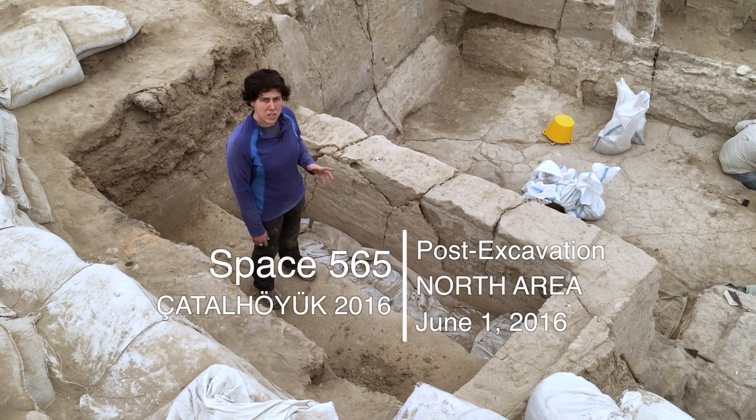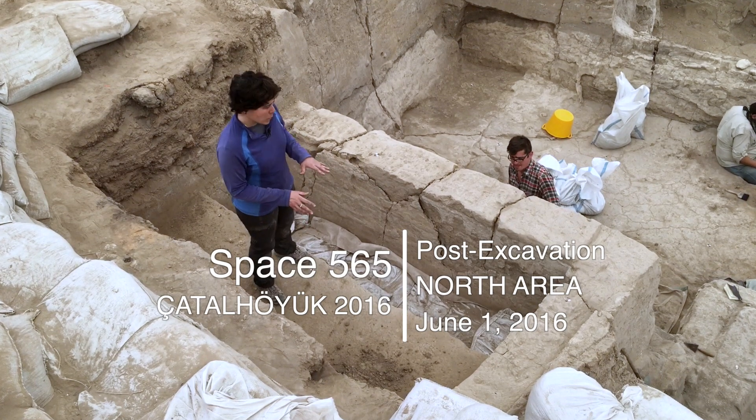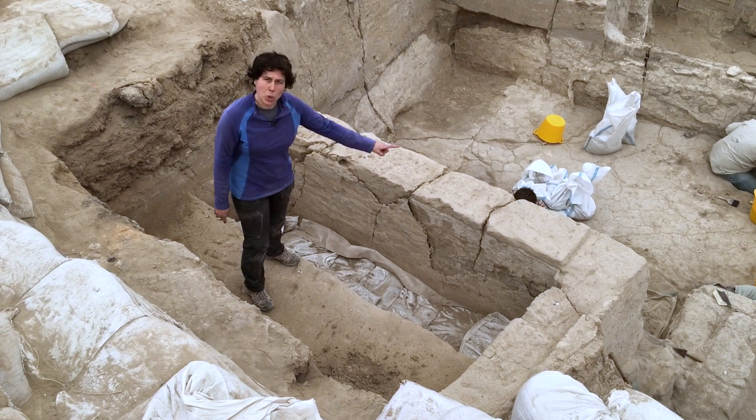Today is the 1st of June 2016 and we are in space 565. We started the season here digging, trying to find the relation between these two walls.